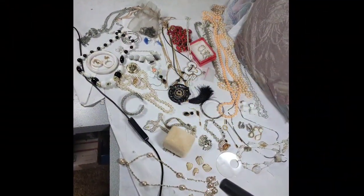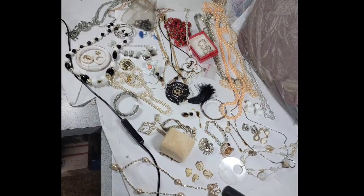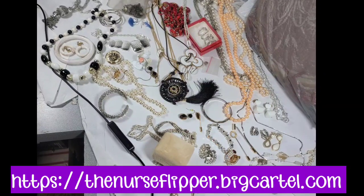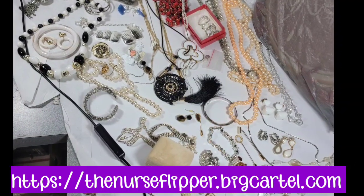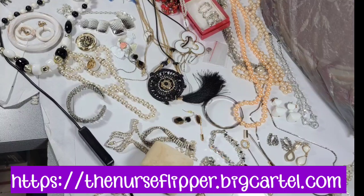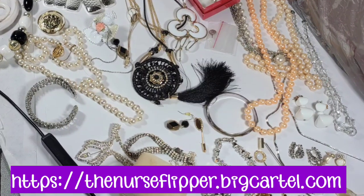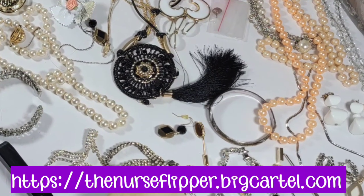Quick commercial: this jewelry lot is still available on my Big Cartel store. It's 46 pieces — earring pairs counted as one piece — with some really nice bracelet and earring sets. It's priced at $93, and you only need to sell four pieces at $25 or five at $20 to be in profit. I think this lot should make over $150 to $200 in profit. At the time of editing it is still available.